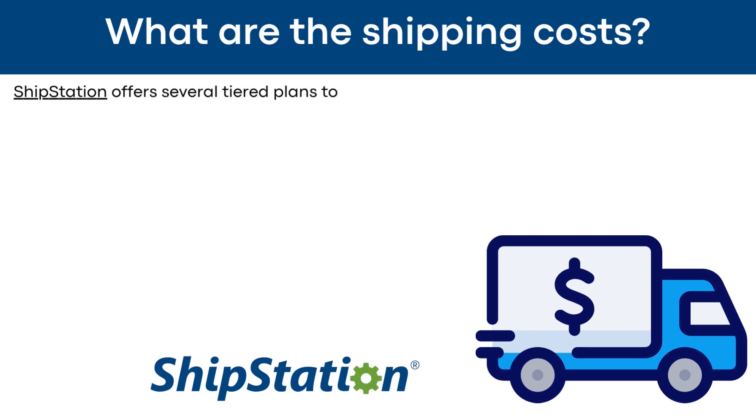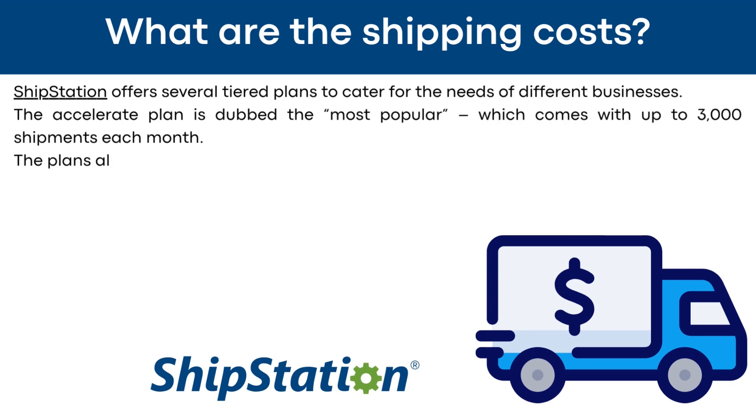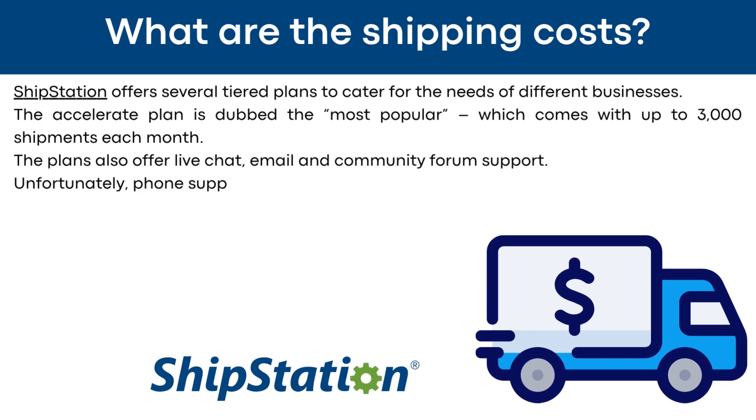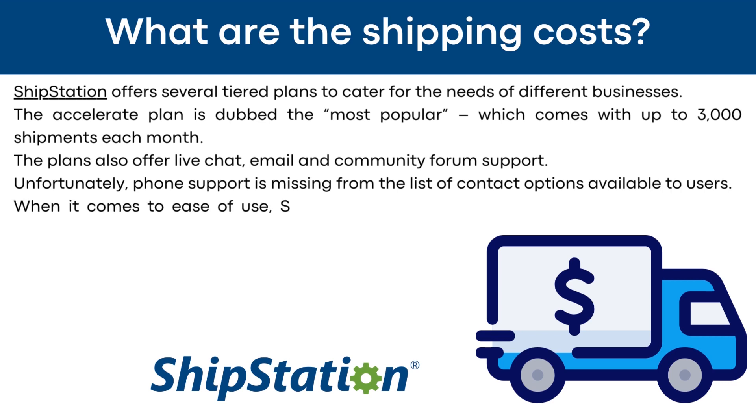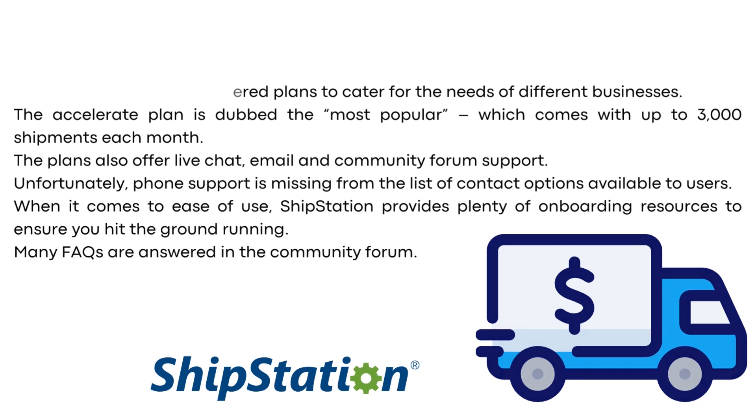What are ShipStation's shipping costs? ShipStation offers several tiered plans to cater for the needs of different businesses. The Accelerate plan is dubbed the most popular, which comes with up to 3,000 shipments each month. The plans also offer live chat, email, and community forum support. Unfortunately, phone support is missing from the list of contact options. ShipStation provides plenty of onboarding resources to ensure you hit the ground running, and many FAQs are answered in the community forum.